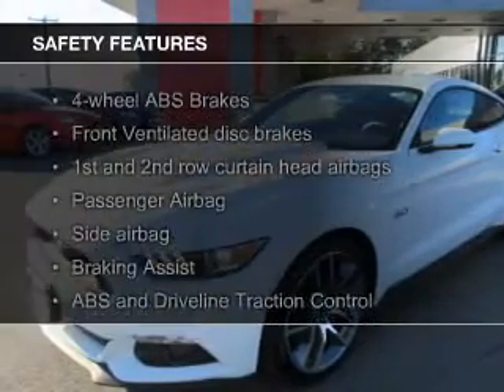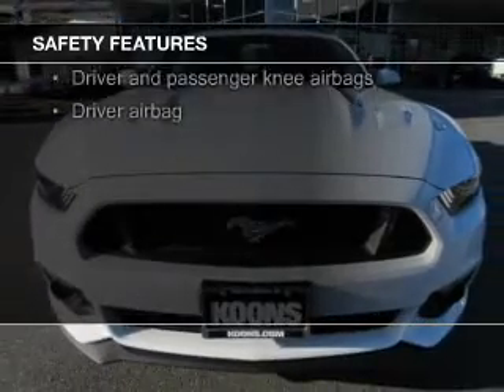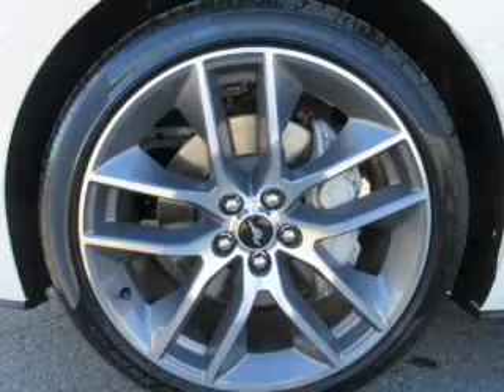Safety was made a priority with these features: fog lights, curtain head airbags, side airbags, independent suspension, brake assist, traction control — great quality at a great price.